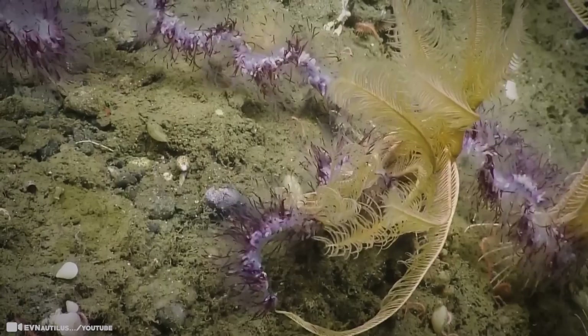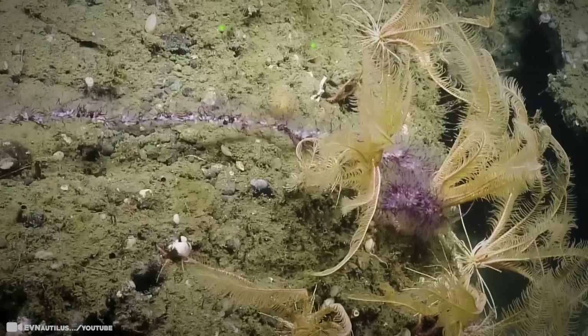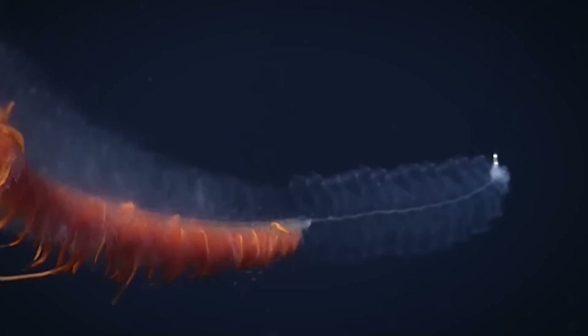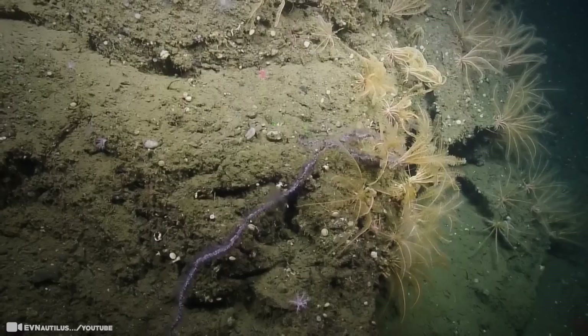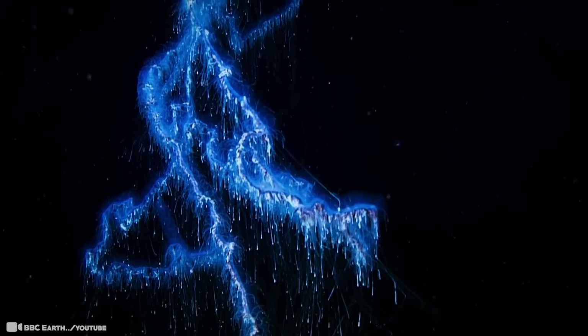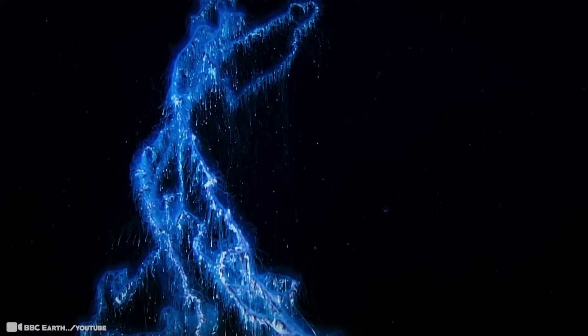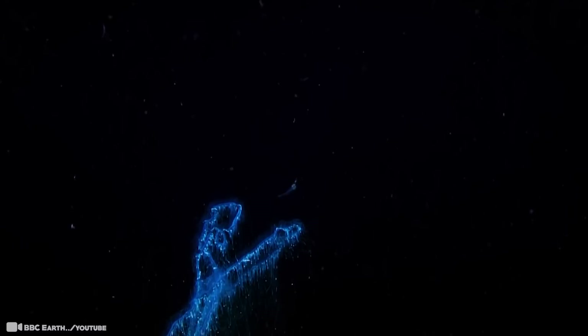Giant siphonophores are a collection of highly specialized working parts — some parts catch prey, others digest food, some parts reproduce, and others direct the action by swimming. The giant siphonophore is not a single, multicellular organism, but a colony of tiny biological components called zooids, each having evolved with a specific function. Zooids cannot survive on their own, relying on symbiosis — a close and long-term biological interaction between two different organisms — in order for a complete specimen to survive. This massive invertebrate can also glow; with bioluminescence, it creates its own light, and when it bumps up against something, its stem glows with a bright blue light.